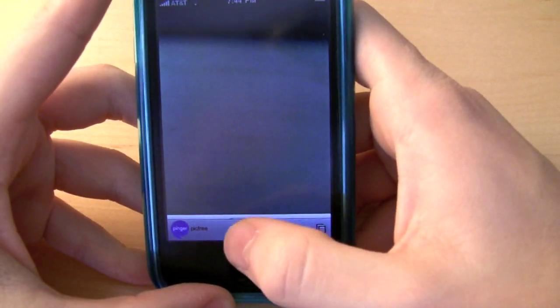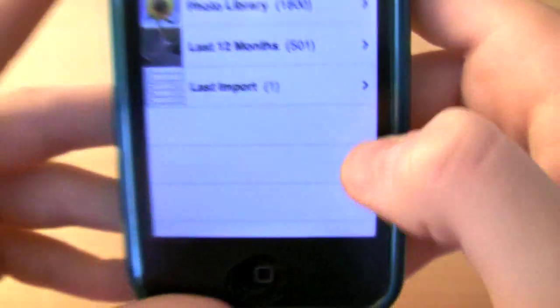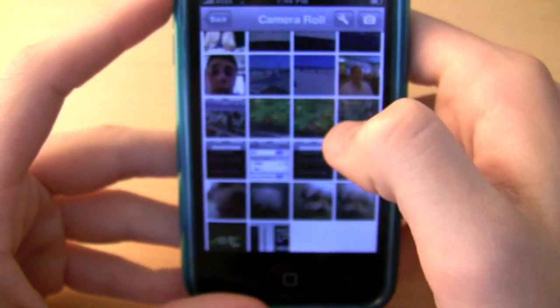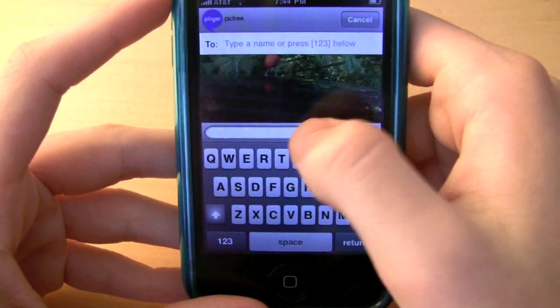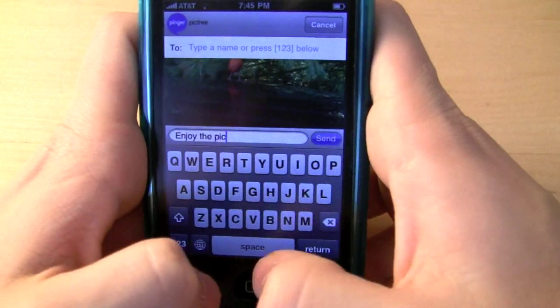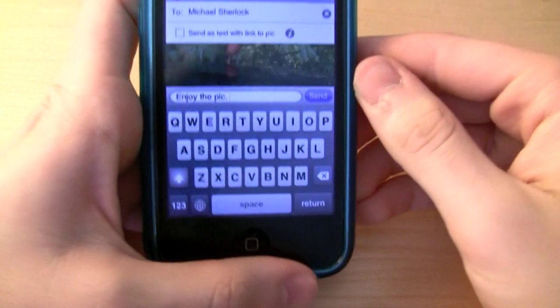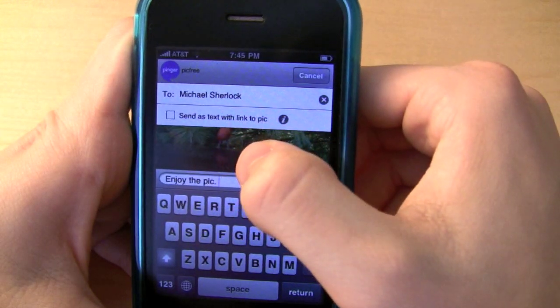So now you can just take the image you want. It's a little bit hard to click because the PickFree bar actually blocks the button. We'll just choose from our camera roll here and choose this bird — that'll load in one second. You can see that picture here. We're just going to type a message: 'Enjoy the pick.' And I'm just going to move it away when I fill in the 'To' field, just to protect the people in my contact list. When you send it to a person, you can send it or you can do 'send as text with link to picture.'